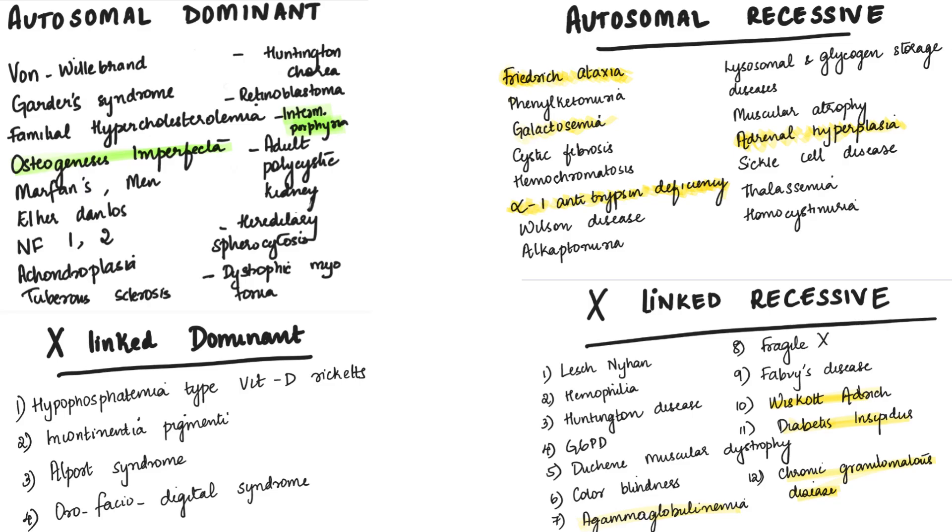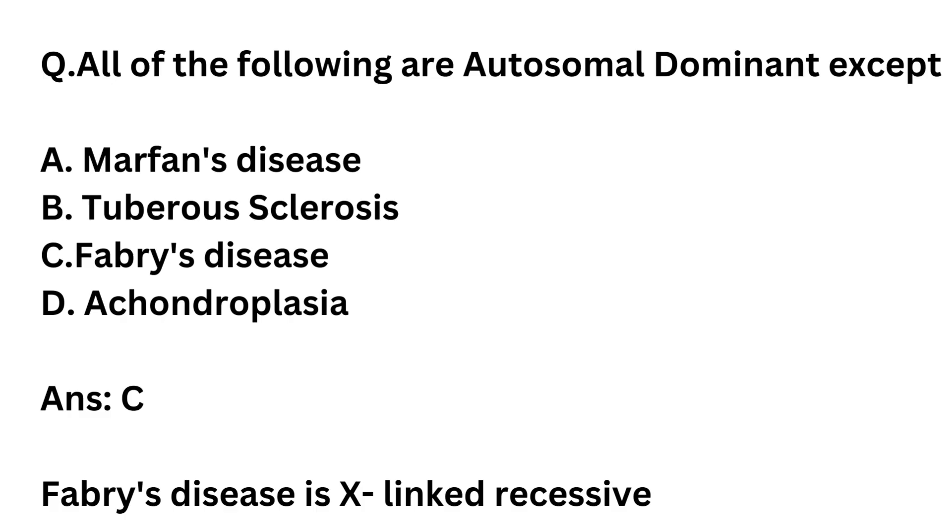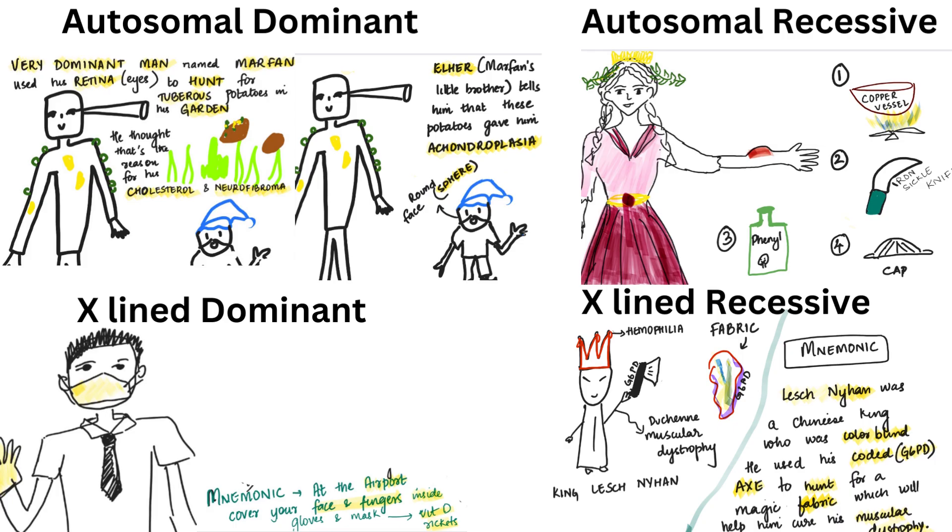Do you really think you'll remember all these disorders during the exam? I don't think you can really trust your brain, and the questions are usually framed like this: 'All of the following are autosomal dominant except' — and these are the options. The answer is C, Fabry's disease, which is sex-linked recessive. This means you should know all disorders under autosomal dominant and also all sex-linked recessive disorders so you can pick the odd one out. Today I'm going to tell you four stories for all four headings. So let's dive right in.